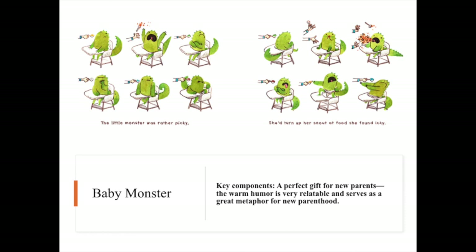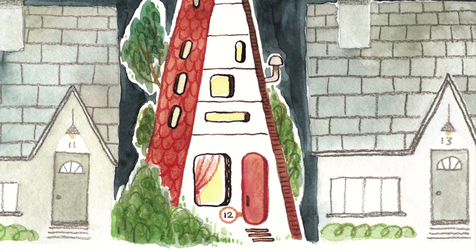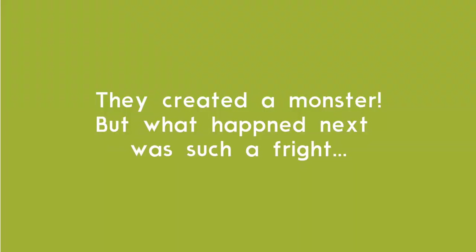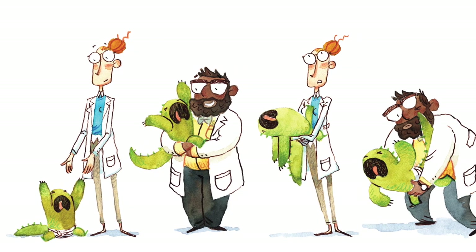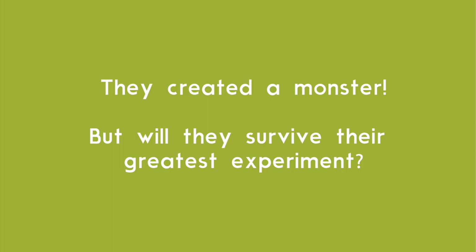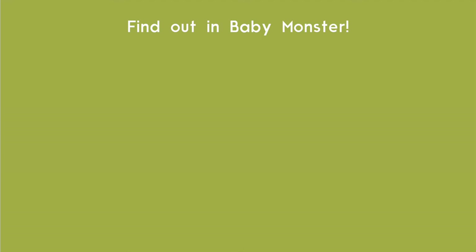Please enjoy this short book trailer for the delightful Baby Monster. Thank you again for joining us today. If you have any questions, I hope you'll reach out to me at amydean@bluemanatebooks.com. Thank you.